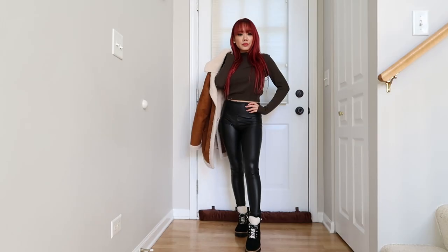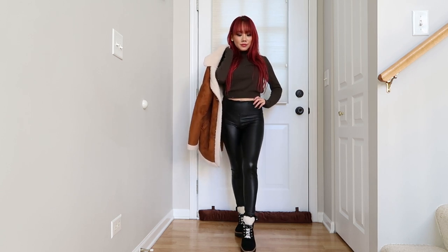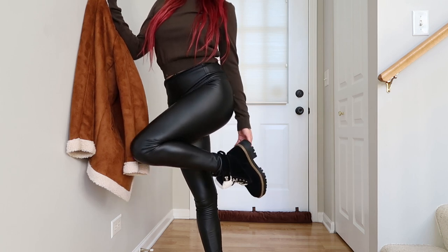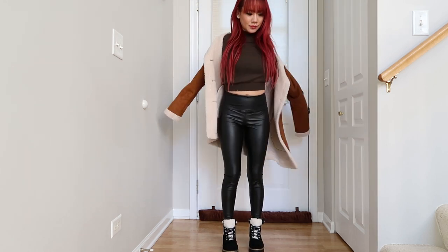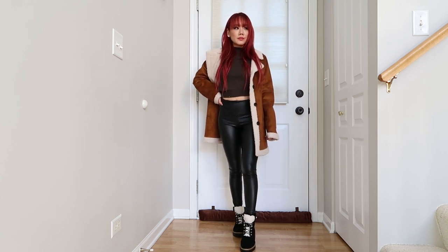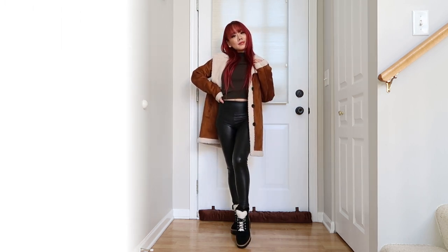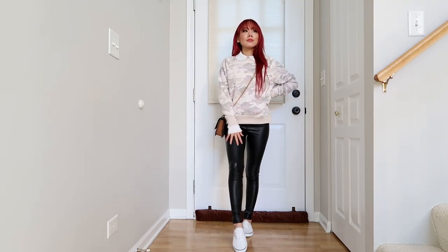Outfit number five is one of my favorites — dressed down yet very put together. I have on a pair of black suede hiking boots from Walmart, which are amazing. Then a green sweater that's slightly cropped to show a little bit of belly, and this fabulous jacket from Target with faux lamber lining all around. I love this look — I could go into the mountains and still look chic.